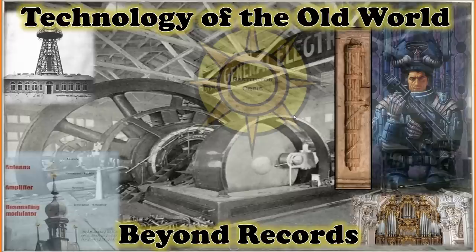Welcome to the Restitutor Orbis channel. Thank you for joining me today for an exploration into technology of the old world beyond records. We've already spent the week exploring remarkable buildings, amazing cities, and looking into the potential history of an actual old world people. Today we're going to look at the technologies that came from the old world and the civilization that preceded ours, gaining an overview of what technologies were available and what made their way to our contemporary world.